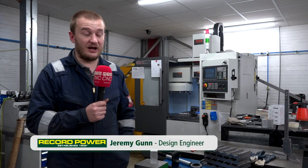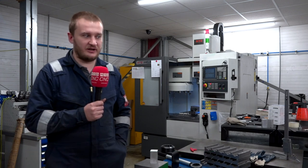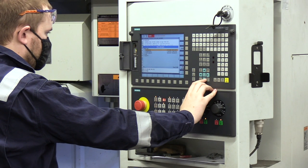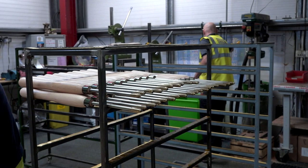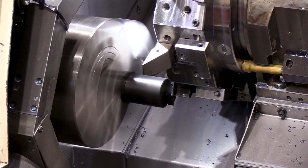My name is Jeremy Gunn. I work for Record Power as the design engineer, also responsible for getting things set up in production. I've been here for just over 10 years. I started off in maintenance, and then as manufacturing has grown, I moved into manufacturing as well — doing some quality control, and then moving on into design engineering and manufacturing engineering.